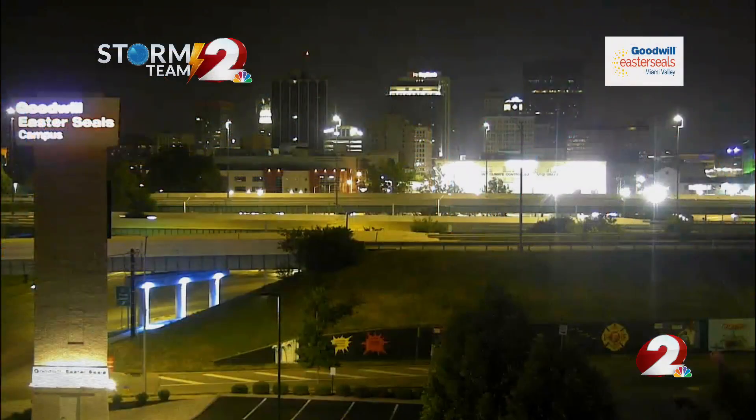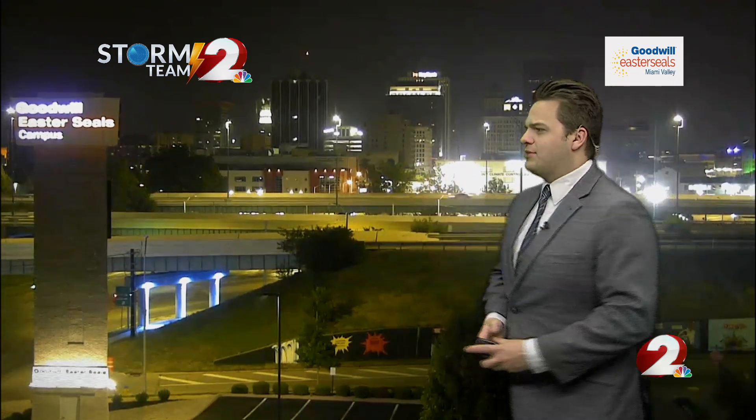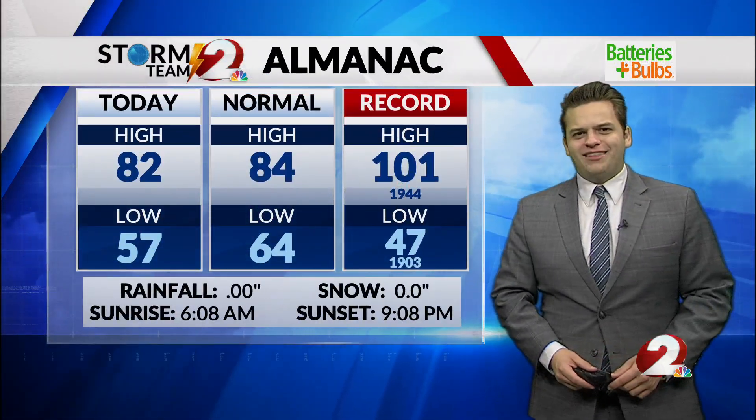As we look outside here on the Goodwill Auto Auction Camera, we are not dealing with severe weather. We're not looking at severe weather here as we go early into the work week. We are tracking chances for storms, though, but right now we are staying dry on the Goodwill Auto Auction Camera. Downtown Dayton, it's pretty quiet there, and we do have some clouds increasing as we go through the nighttime.